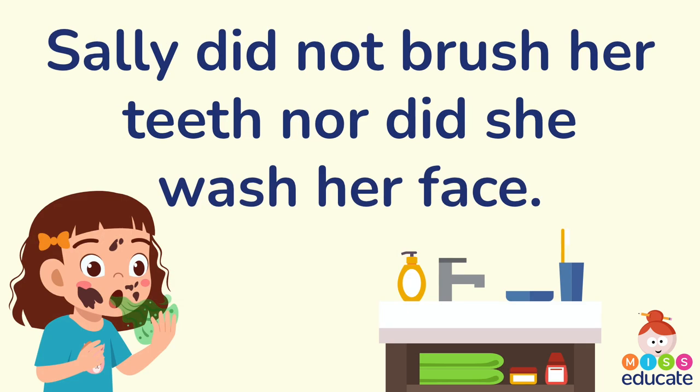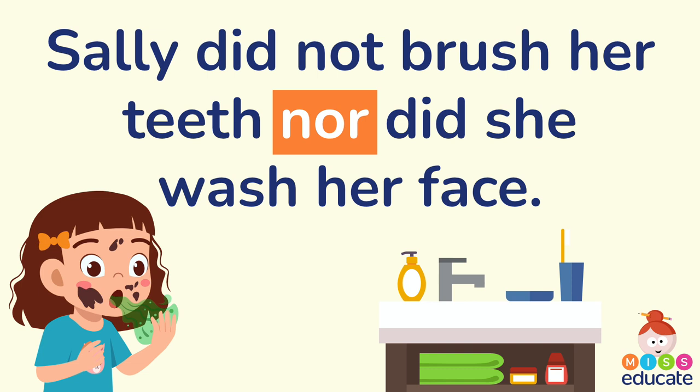Sally did not brush her teeth nor did she wash her face. She's got very smelly breath and a very dirty face then! Can you spot the coordinating conjunction? That's correct — 'nor' is our coordinating conjunction. And our two main clauses are 'Sally did not brush her teeth' and 'she did not wash her face.'